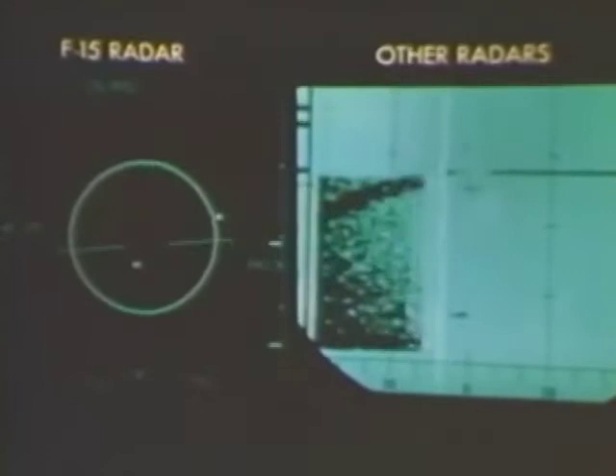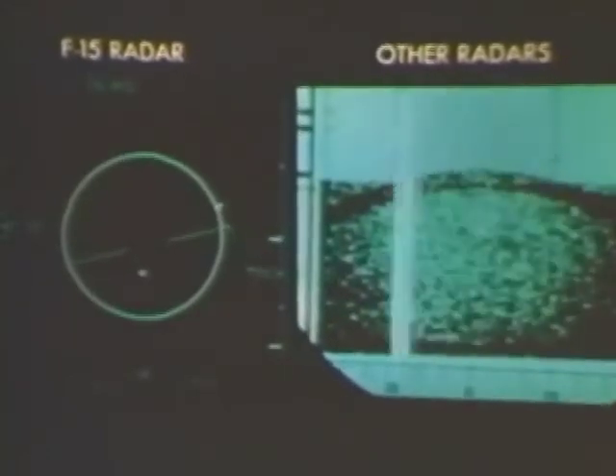'On older radar you almost always lose a low target in clutter. Any pilot knows it's toughest to detect and track a target when you have to look down at him. Even current radars will lose him if he's at your 12 o'clock position on the same heading. But on this radar I found the return was sharp and clear with no clutter, even at very low altitude coming up his tail. You only see real targets and they really jump out at you.'